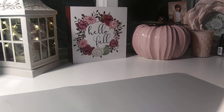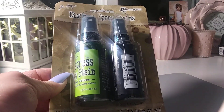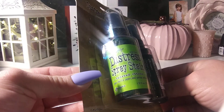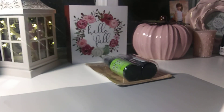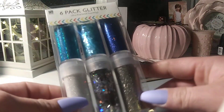I did get another Tim Holtz distress spray stain in Twisted Citron and Hickory Smoke. I was happy to get those colors. I'm really enjoying playing with those sprays lately.